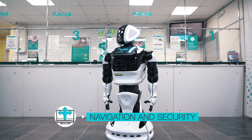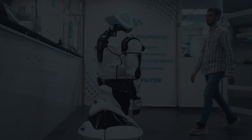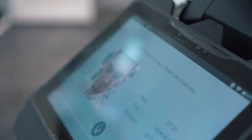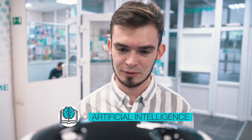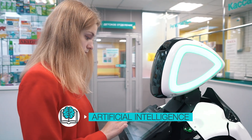The robot is absolutely safe. It accurately reacts to movement, light and sound. Promobot will remember you and recognize you when you visit again. Thanks to the artificial intelligence system, the robot knows everything about the place where it works and never forgets it.